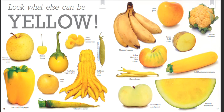Buddha's Hand citron. Yellowstone carrot. Manzano bananas. Shiro plum. Cheddar cauliflower. Yellow Mortgage Lifter tomato. Yukon Gold potato. Carson beans. Gold Rush summer squash. Harvest Moon donut peach.